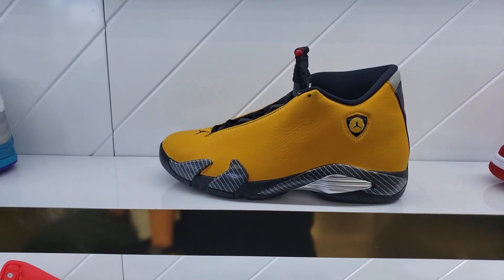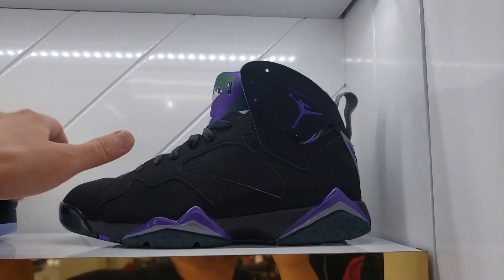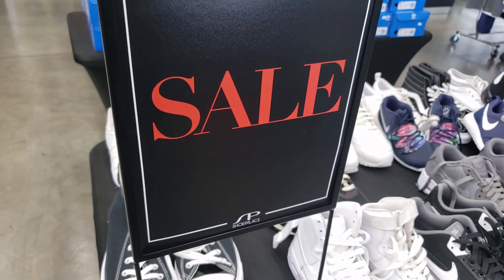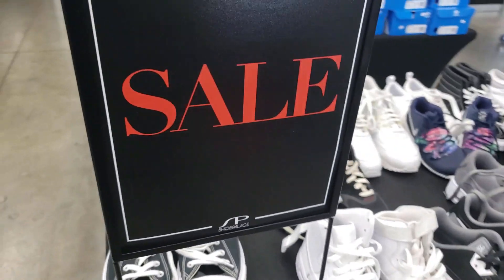That's crazy — they got both of those. They also got the Grades — these aren't on sale yet but they will be soon, they're just sitting. They got their little sale section going on.